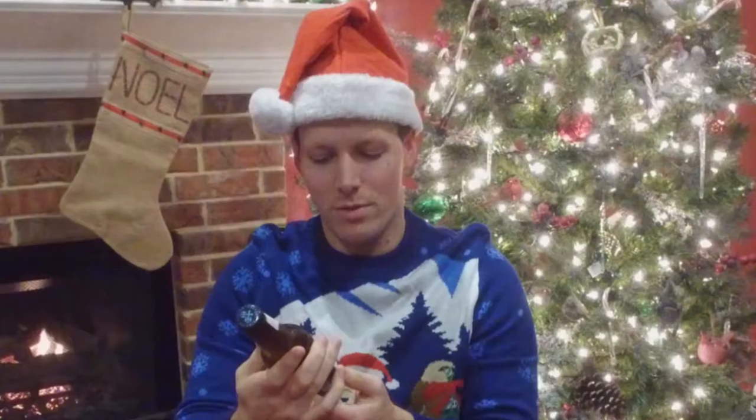This is out of Akureyri, Iceland, and it's supposed to be an ale brewed with coriander and orange peel. They seem to go together very well, coriander and orange peel.